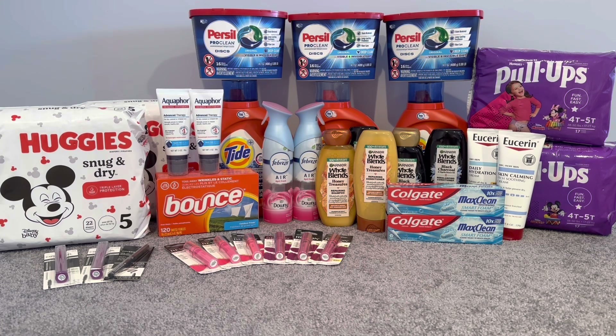Do not pass up on the Huggies deal or the pull-ups because you're getting half of your money back — it's spend $20, get $10. So definitely do not pass up on this deal.